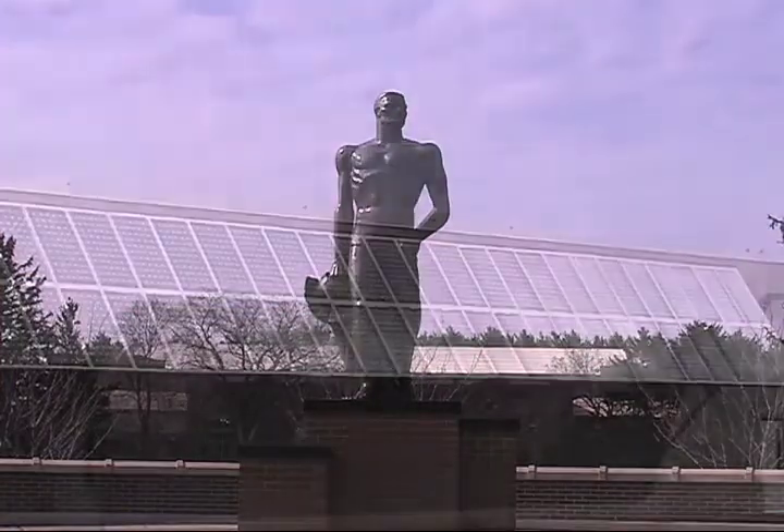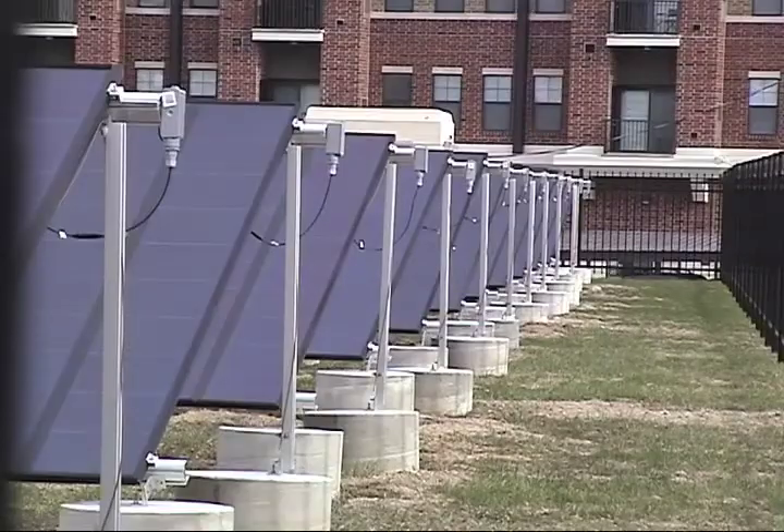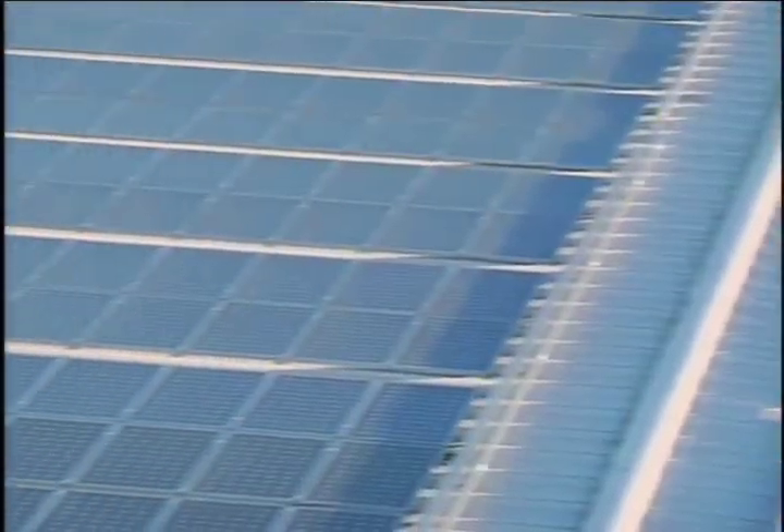MSU's is just one of many demonstration projects that have sprouted up throughout the country. For several years now, governments, industry, and private consumers have been receiving a portion of their energy needs from the sun. In 2005, Federal Express at the Oakland, California airport saw the light.